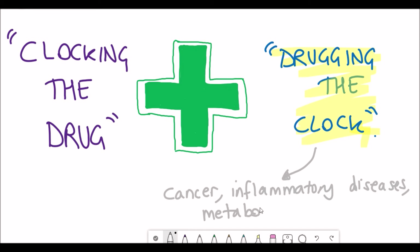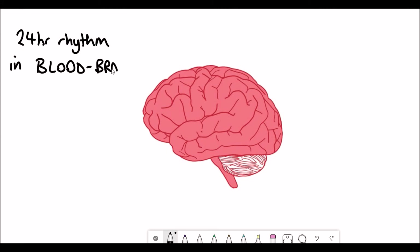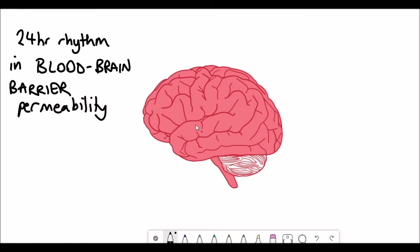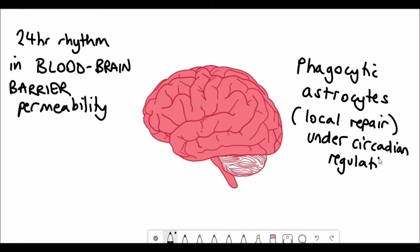Besides cancer, there are also great advances being made in treating inflammatory and metabolic diseases, and advances in neuroscience as well. There is a 24-hour regulation of the permeability of the blood-brain barrier, which is important for getting drugs to the brain. Additionally, astrocytes in the brain also show activity levels that fluctuate throughout the day.